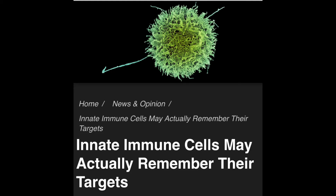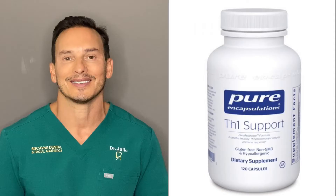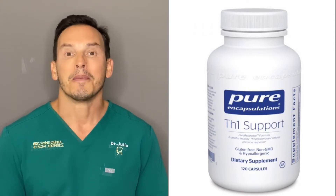Number two, Innate Immune Support. This helps support your GI and respiratory systems and promotes a cell-mediated immune response. Three, Th1 Support. This helps boost our natural defenses by supporting the cells that help us fight infection. Think of these as little soldiers in your army that are helping fight this invisible enemy.